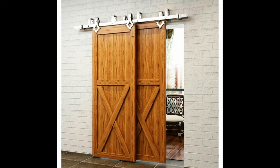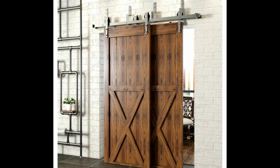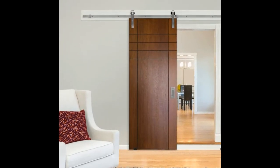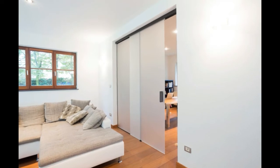Sliding doors never go out of style — since they are functional and highly customizable, they will never be passé. Getting a sliding type door is easy to maintain and can easily blend in with the theme of the room, whether in a modern or traditional setting. Should you wish to change the design, there are easy tips and tricks on how to jazz up an old sliding door to make it look new again.